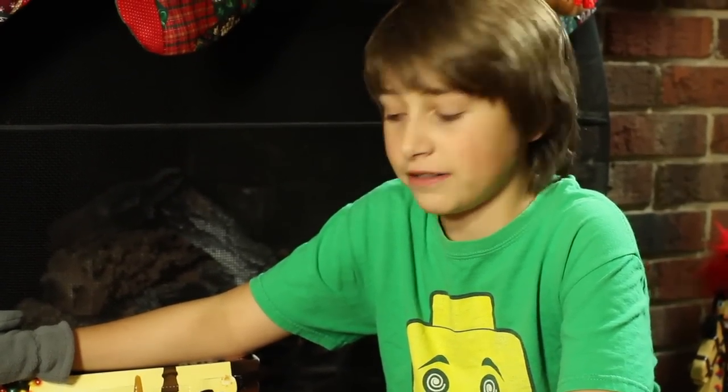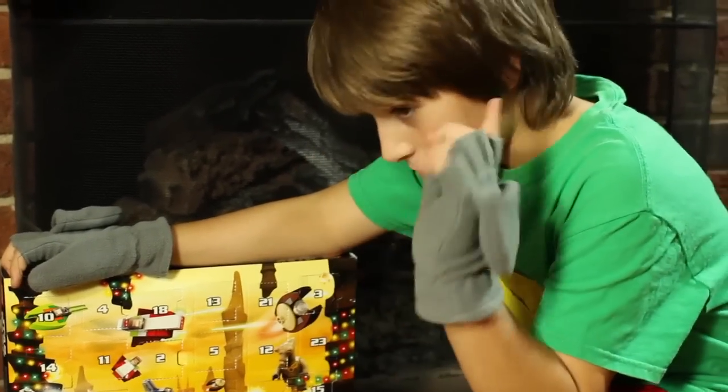Hello everybody, it's Justin here back for another review. Today we have day 21 and day 22. I didn't do my video yesterday — it takes work doing videos, I have to build up emotionally, mentally, physically. You were at a Christmas party yesterday, that's why you didn't do it. Well, you could say that, but I could have done it afterwards, I just didn't want to. We went to eat a burger last night and see Christmas lights. Anyway, let's get started — and Merry Christmas, it's almost Christmas.